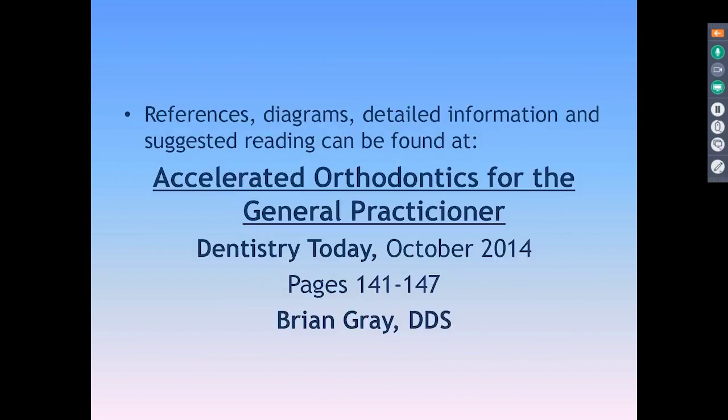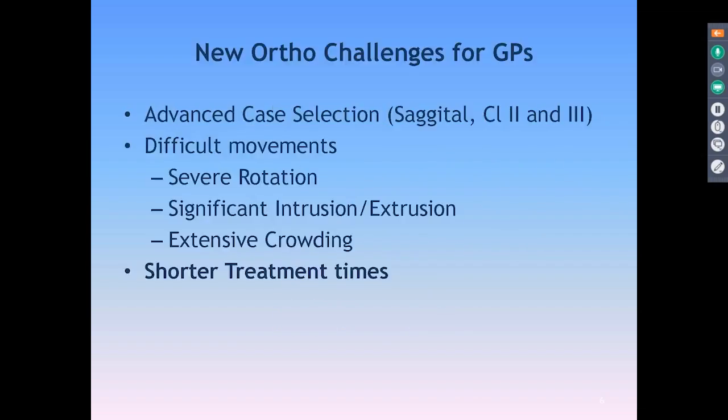The material I'm going to share with you tonight is also available in an article I wrote for Dentistry Today about three years ago in October 2014. It has about 63 or 64 references in it, so you're able to look in detail into anything related to Accelerated Ortho, especially for the general practitioner, and really take a deep dive if you're interested.